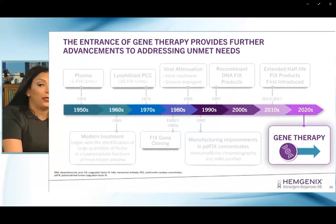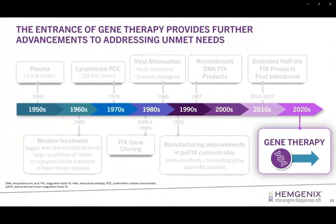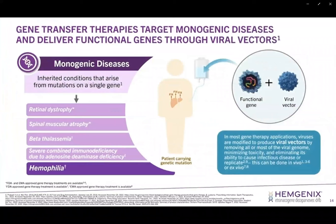Looking forward to the promise of gene therapy — how does this work? What is the foundational strategy? Gene transfer therapies target monogenic disease processes or conditions where we deliver a functional gene through a viral vector. When we talk about monogenic disease processes, we're referring to conditions like hemophilia. When we have a patient with hemophilia, we start with gene transfer using an empty viral shell — this viral vector — which will then transform into a therapeutic vector when functional DNA is inserted into the empty viral capsid.